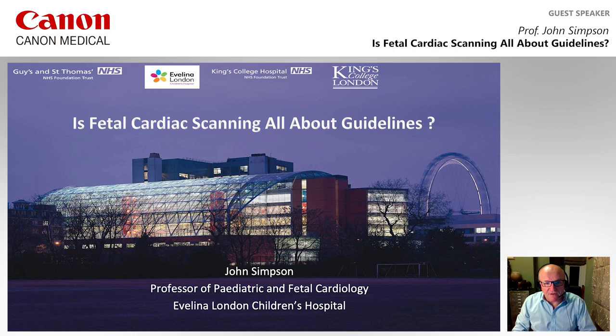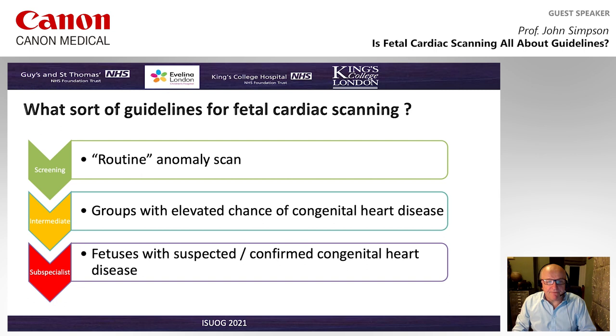Good evening, everyone. My name is John Simpson. I'm the Professor of Paediatric and Fetal Cardiology at the Evelina London Children's Hospital. For the next 20 minutes or so, I'm going to be talking through fetal cardiac scanning as it pertains to guideline statements.